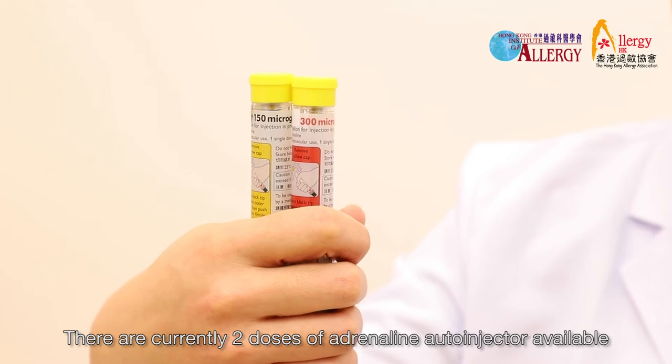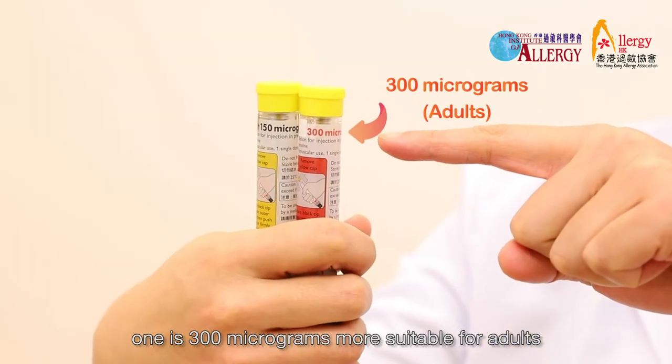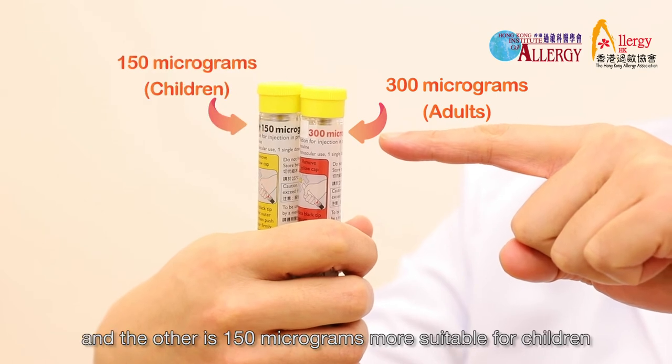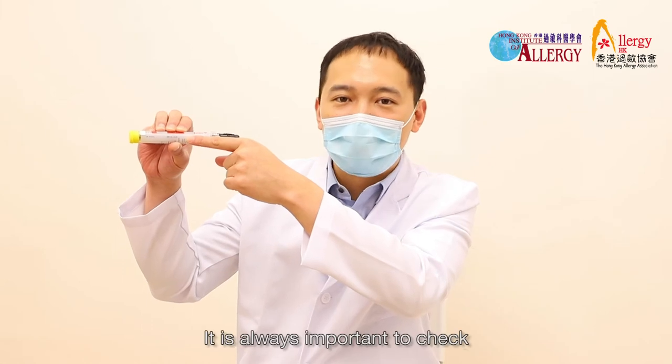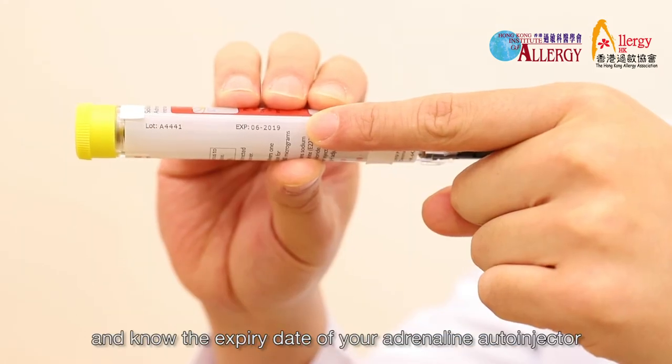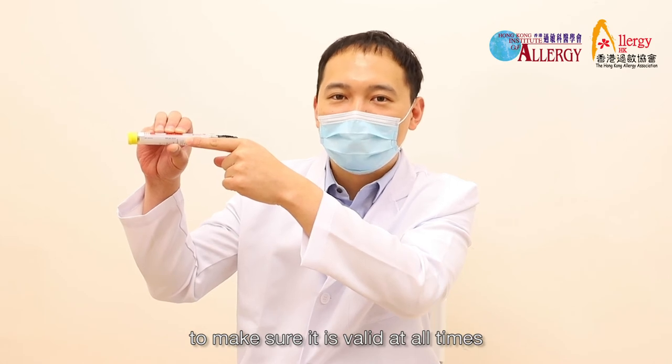There are currently two doses of adrenaline auto-injector available: 300 micrograms, more suitable for adults, and 150 micrograms, more suitable for children. It is always important to check and know the expiry date of your adrenaline auto-injector to make sure it is valid at all times.